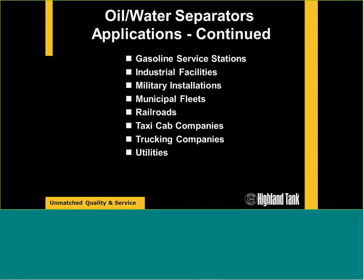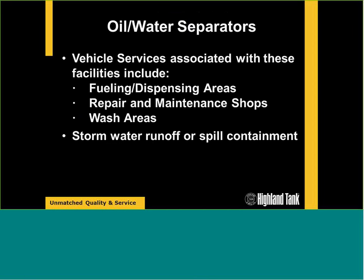The three areas of drainage directed to a wastewater treatment tank are: fueling and dispensing areas, where you're transferring hydrocarbons and will see leaks and drips and spills draining to a wastewater treatment tank; repair and maintenance shops — vehicle maintenance, indoor and outdoor shops; and wash areas where they're washing vehicles and equipment. Then there's stormwater runoff or spill containment where we calculate rainfall versus an indoor drainage system.